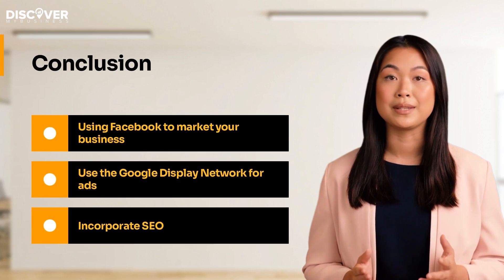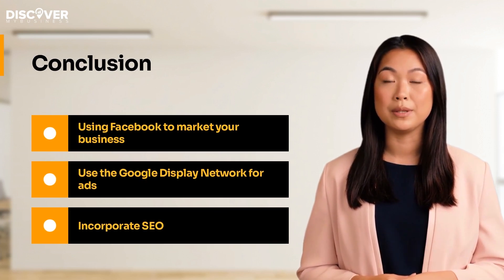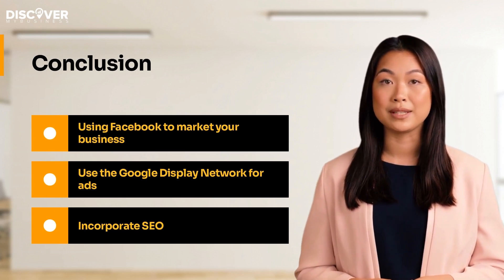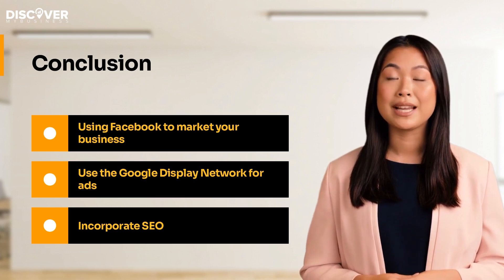Getting the word out about your home care business is easier today than ever before. Since people are always online, you can reach them with digital marketing techniques. Investing in Facebook and Google Ads, as well as SEO, will expand your reach and help you gain clients.